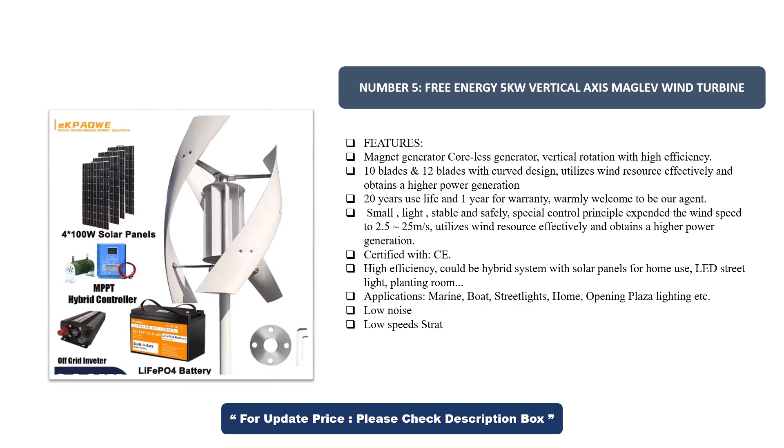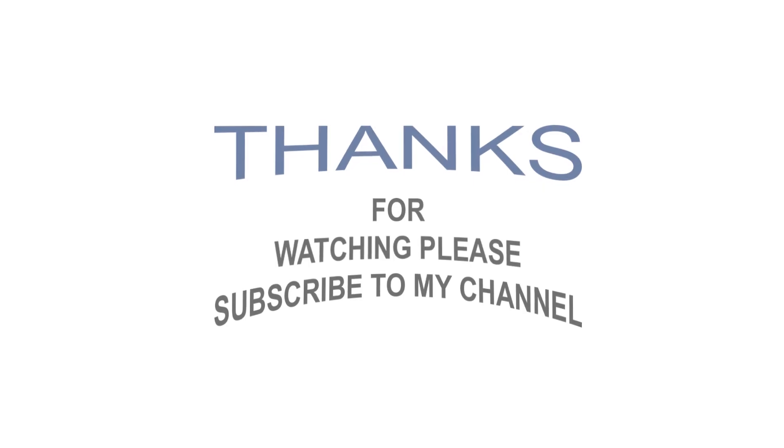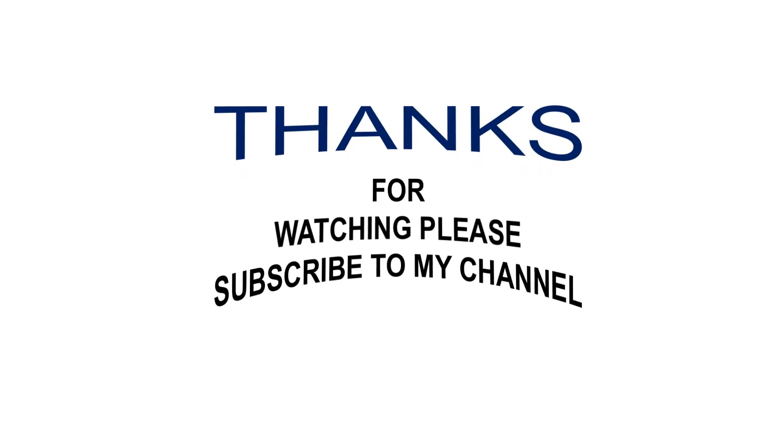Low noise, low speed start. Thanks for watching — please subscribe to my channel and stay with me.